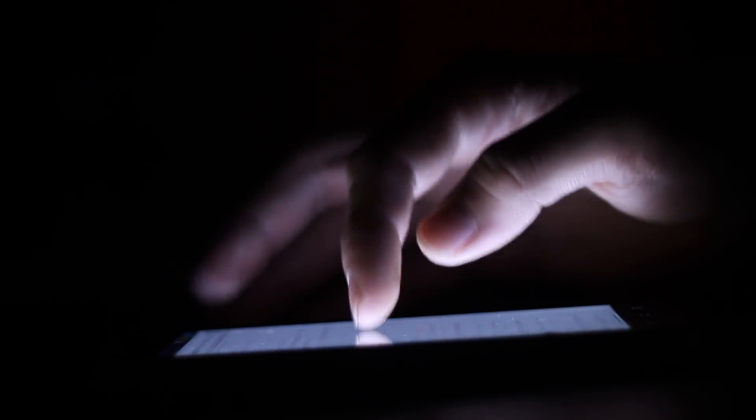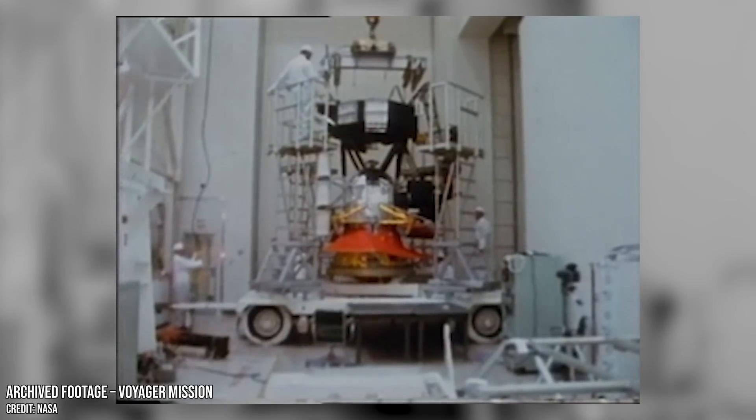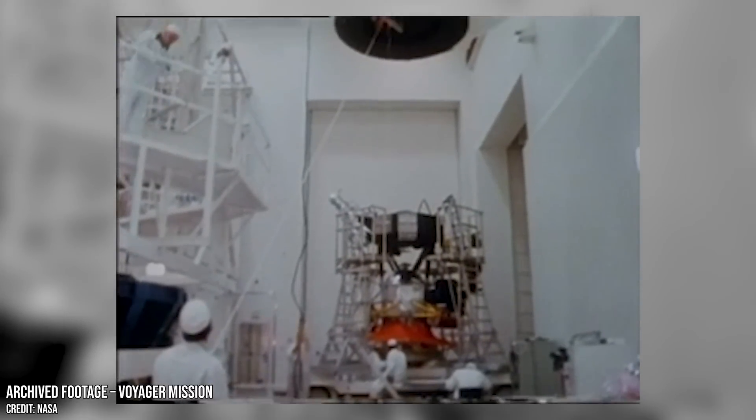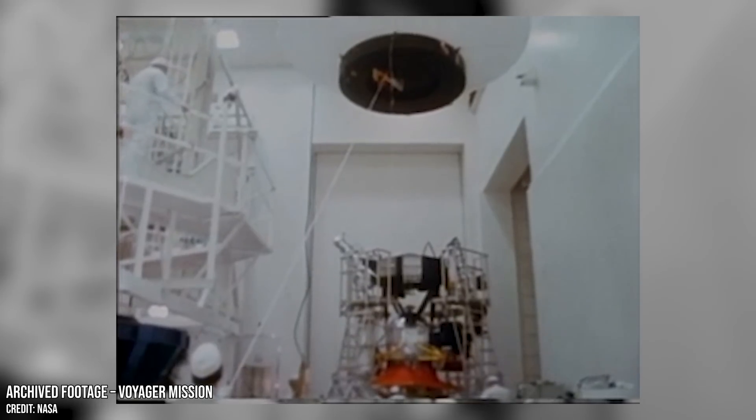Compare that to a modern smartphone, however, which has hundreds of thousands of times more memory and can process billions of instructions per second, and you get an idea of how old the tech running these probes is. But despite their limitations, these twin probes made discoveries that changed how we see the solar system forever.